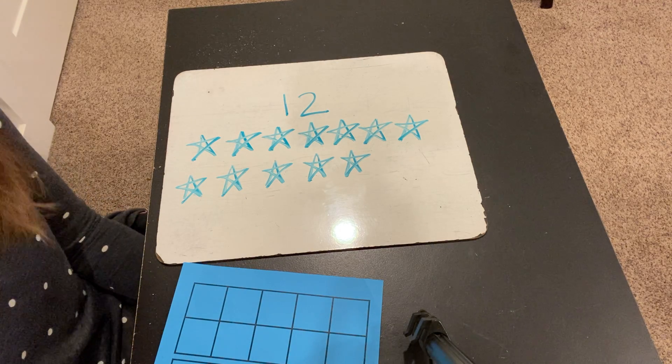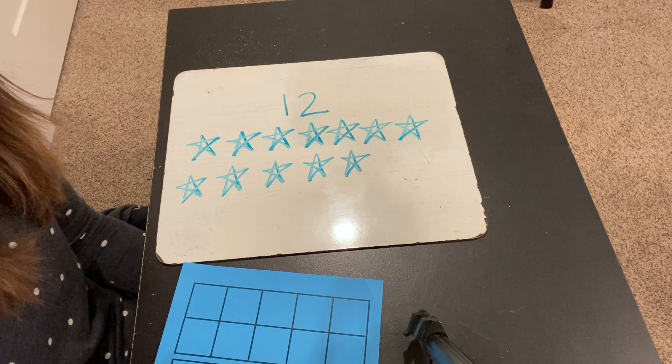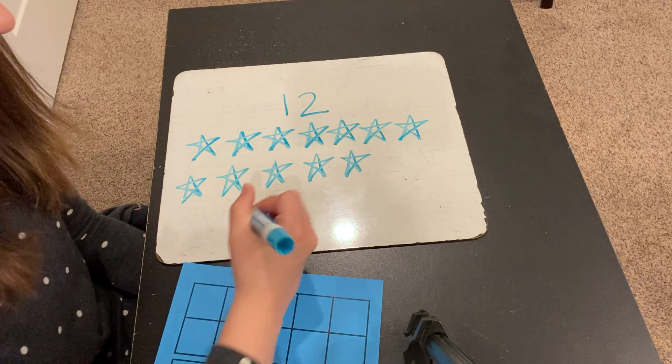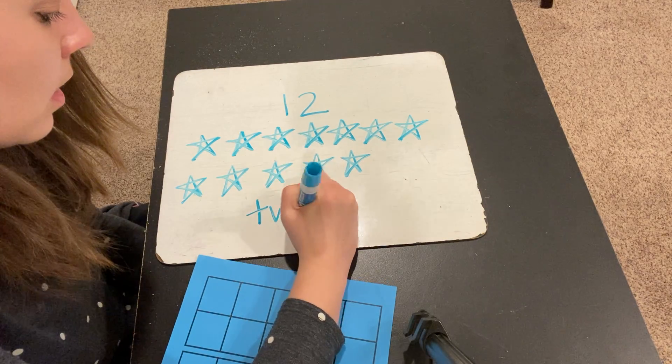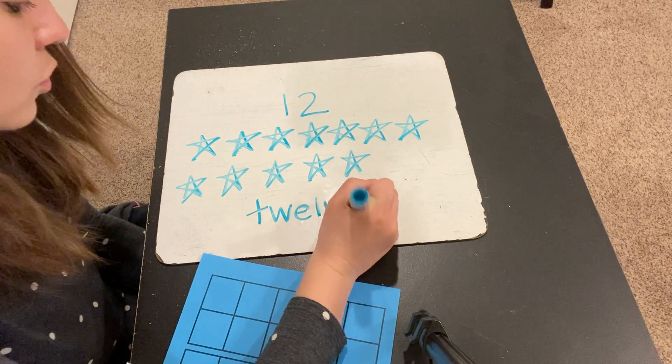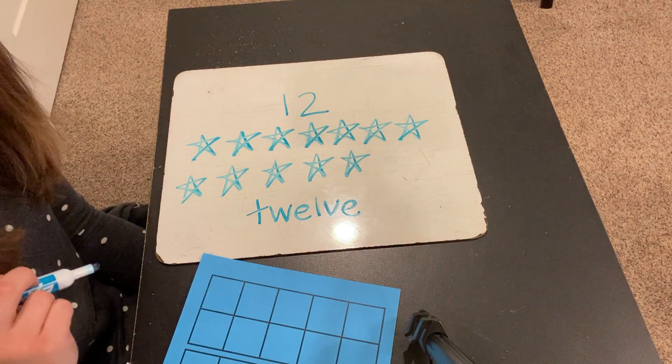What letter does 12 start with? T — twelve. 12 starts with T, so twelve. Here's how we spell 12.